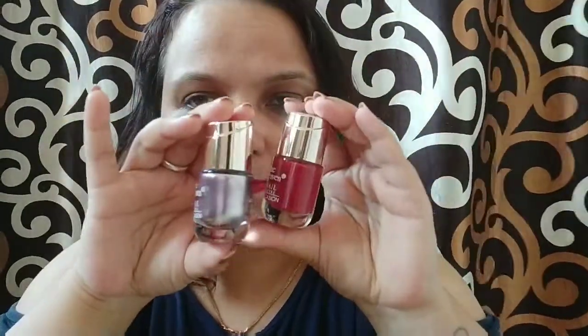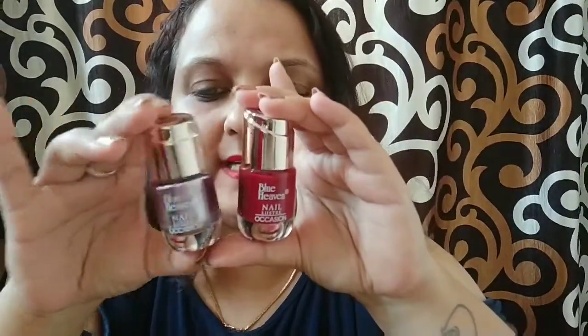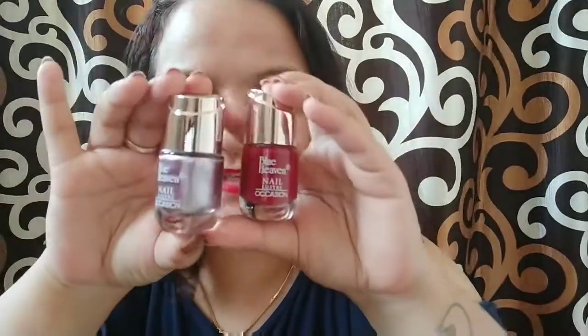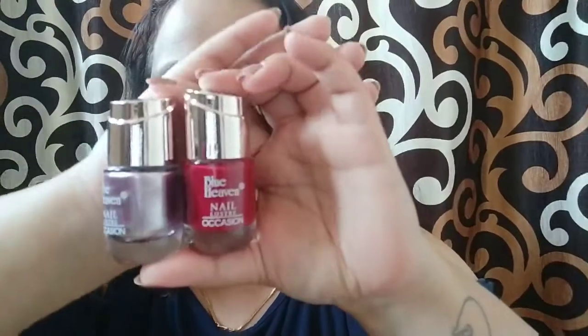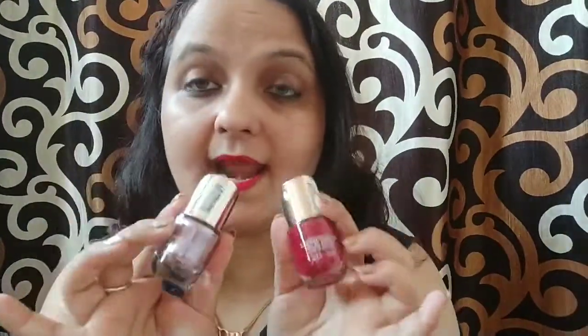This is the second package and it contains two nail paints by Blue Heaven. I got two shades which are very good party or bridal kind of shades. I'll be mentioning the prices, and again I purchased these for my clients.